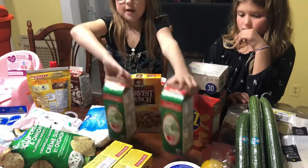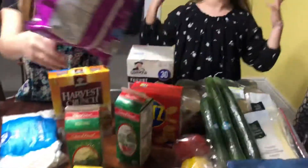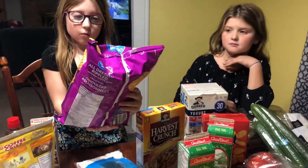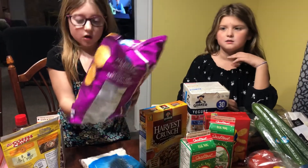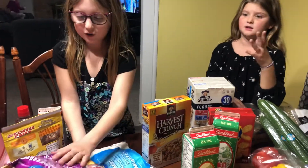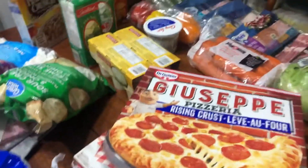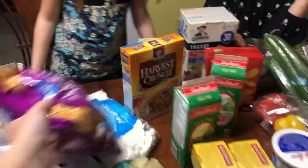These two things of eggnog — couldn't resist once it comes out, I'll just buy it. Ripples flavored potato chips. And some pizzas — we got pizza.